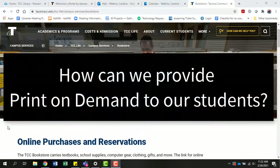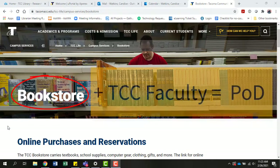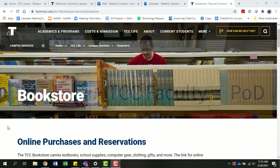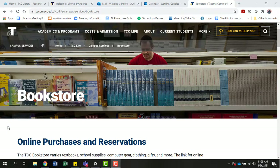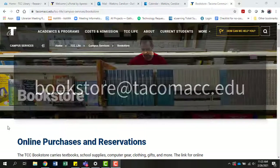How can we provide a print-on-demand option for students in OER classes? TCC faculty can work with the TCC Bookstore to make a low-cost print option available for student purchase. Purchasing the print is an option for students, not a requirement, if the course is labeled "OER, no textbook to purchase." For the best guidance on how to proceed, contact the TCC Bookstore at bookstore@tacomacc.edu. Thanks for listening!